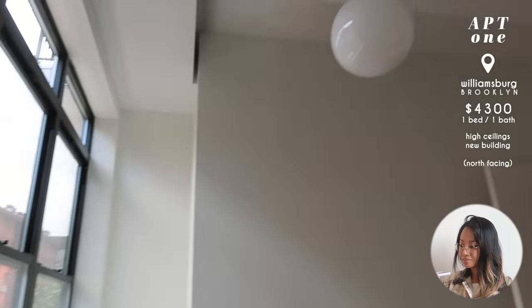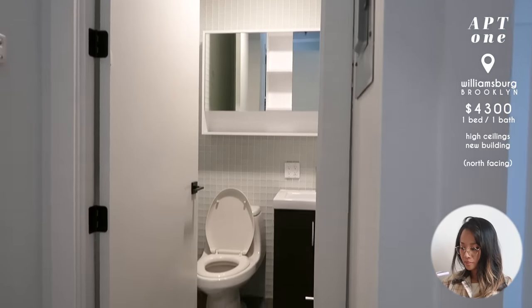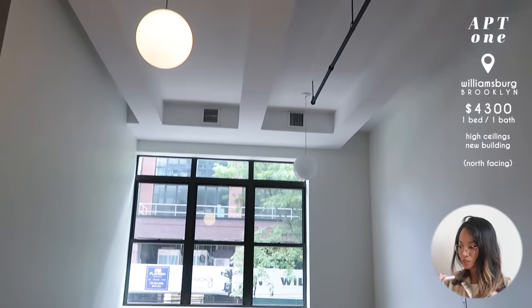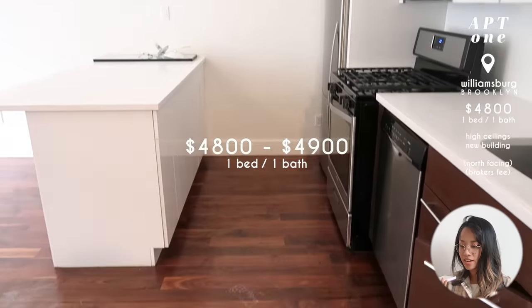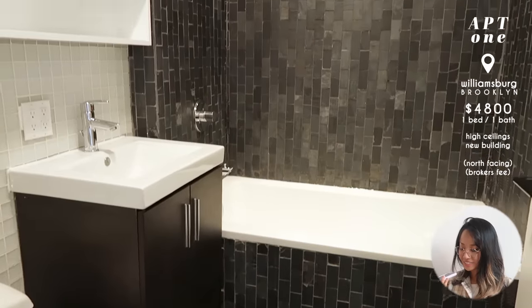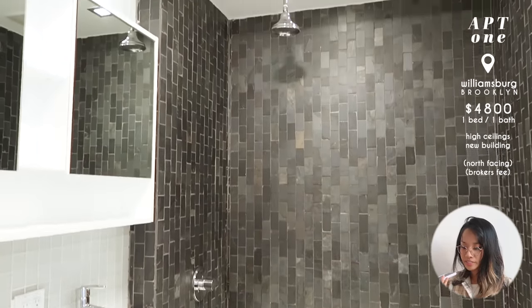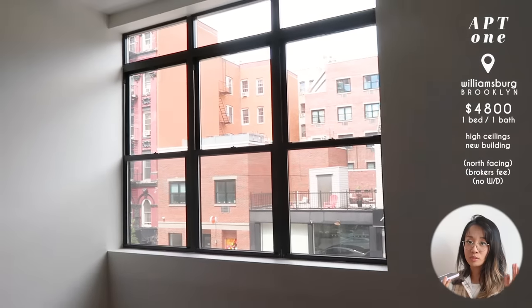There's not really that much sunlight that comes in, but the windows were really nice. We saw a couple of units in this building — most of them looked the same. I personally really liked this place, but we didn't realize there was a broker's fee, so even though it was listed at $4,300, that would come out to $4,800 or $4,900 — way beyond our budget. There was an elevator, but there was no washer and dryer, so it didn't really make sense for the amount we were paying.